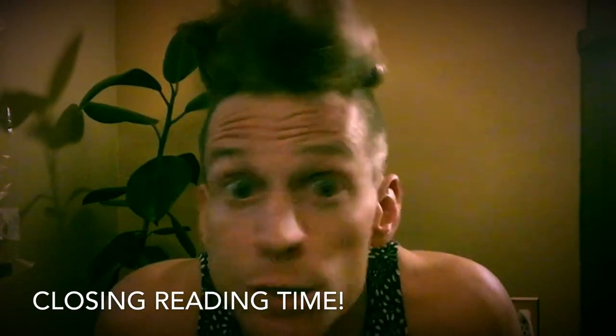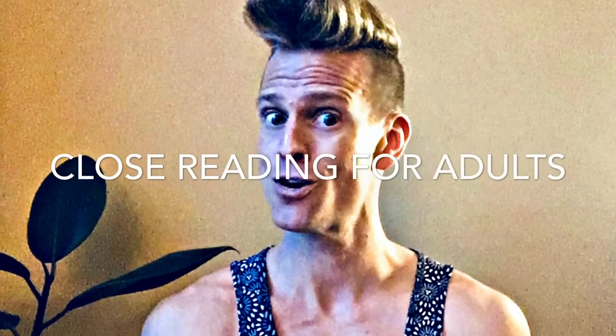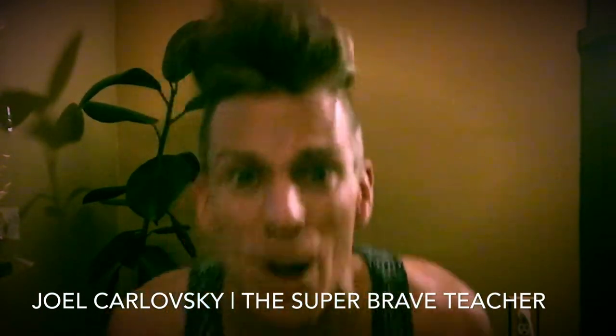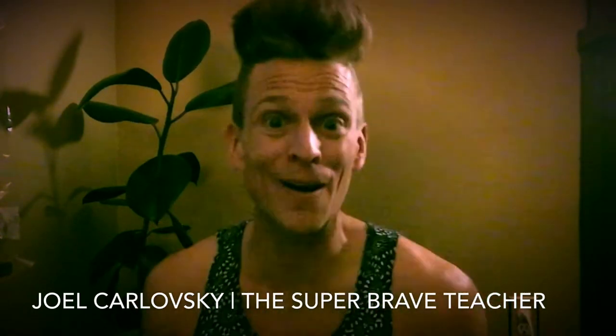Today we're gonna do some close reading. You ready for it? Yes, friends, I am Joel Koloski, the super brave teacher who is gonna tip Google and YouTube in a radically positive and accepting way — radically positive and accepting way for all.